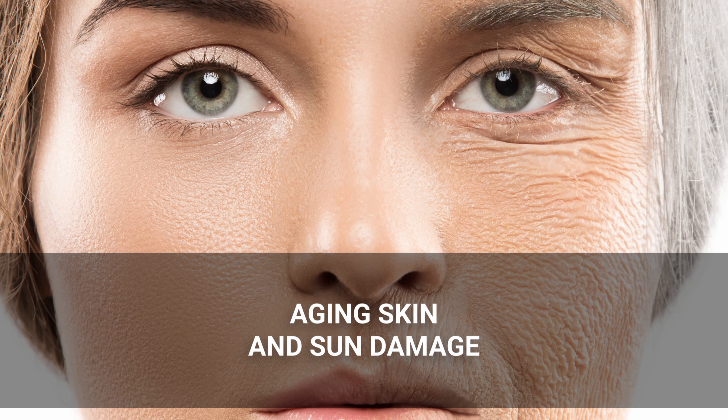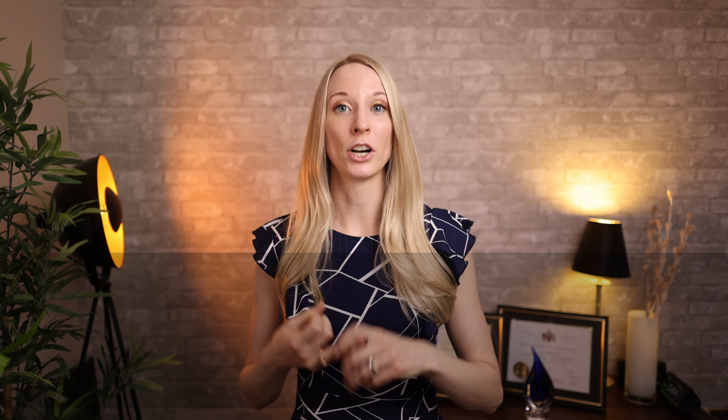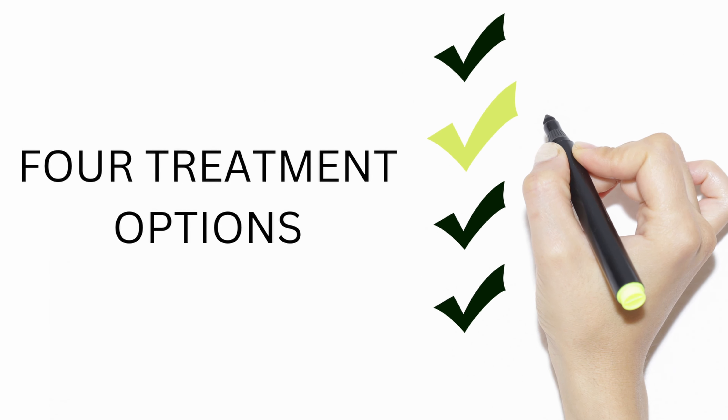The third thing that can contribute to enlarged pores is actually aging. Sun damage over time and just the process of getting older — your skin stretches out, you lose collagen, and that results in stretching out of the pores, making them more noticeable. So fighting these three things, let's talk about my top four ingredients for enlarged pores.